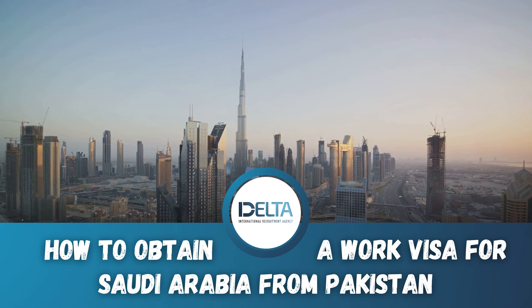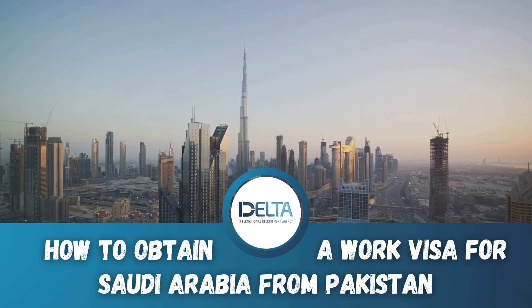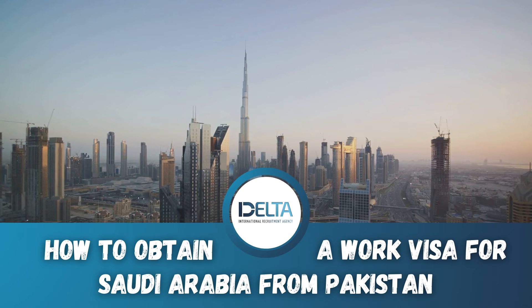Carefully cross-verify your information before submitting it, as any inconsistencies can lead to setbacks or even a refusal of your application.